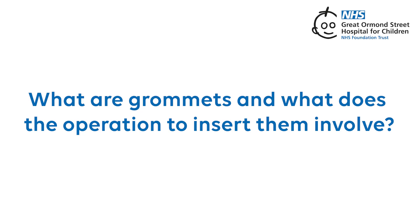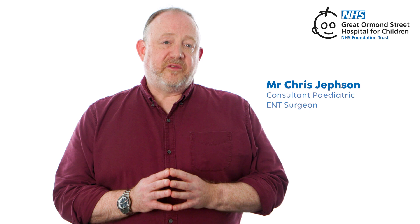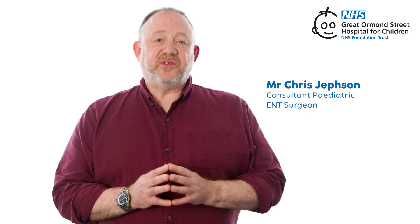What are grommets and what does the operation to insert them involve? Glue ear tends to resolve itself within three months, but persistent glue ear may need treatment. The options for treatment include the use of hearing aids or the insertion of grommets or ventilation tubes.